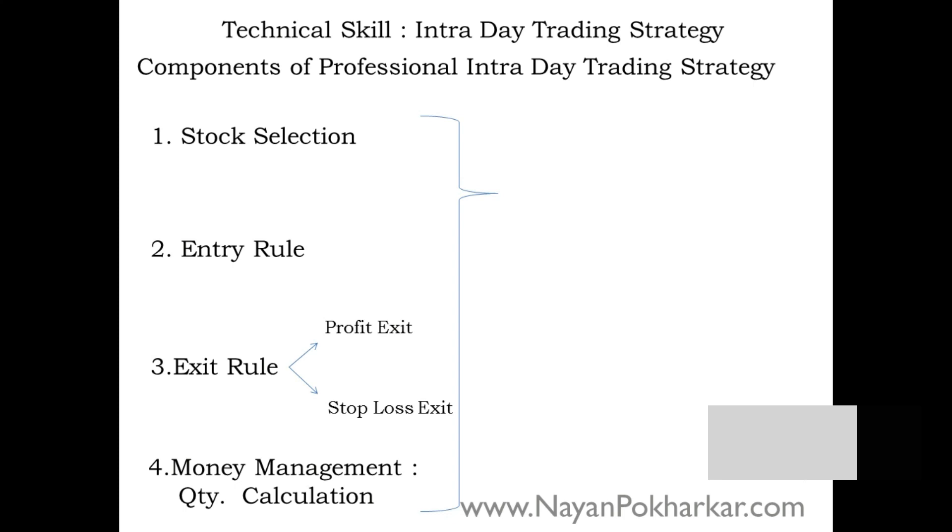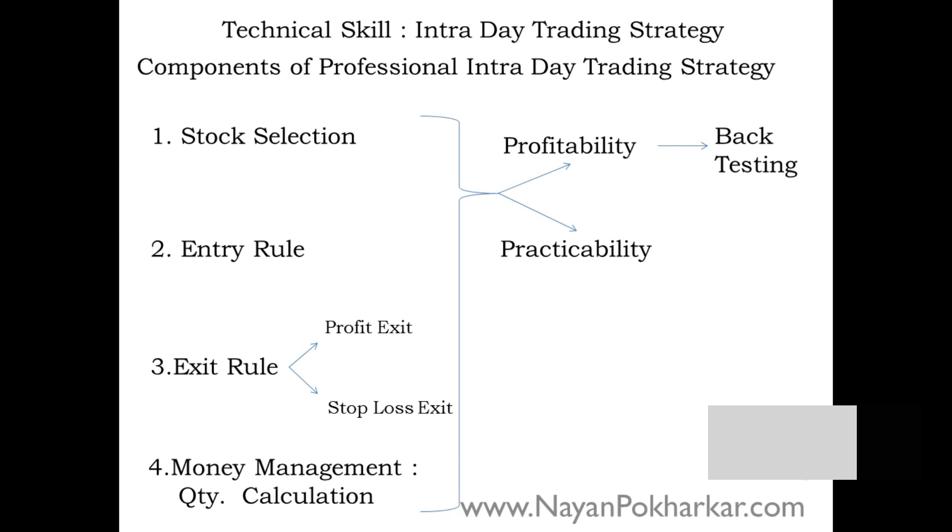First you have to check the profitability of the trading strategy — how much success rate it has. You also have to check the practicability, meaning whether you get sufficient time to enter your order and have it executed at the exchange. To check profitability, there is a professional method known as back testing, and to check practicability, there is forward testing. Only after completing both can you go for live trading.